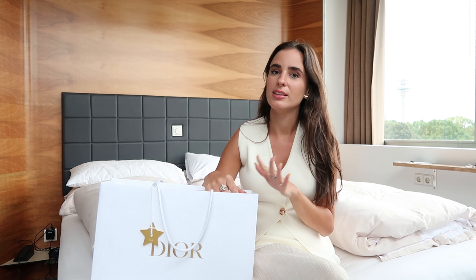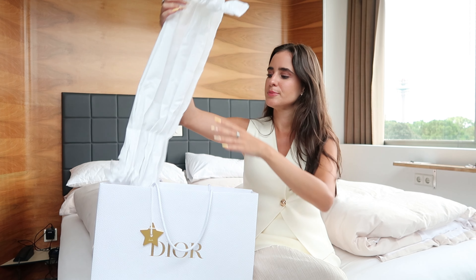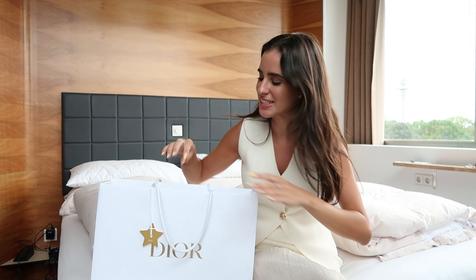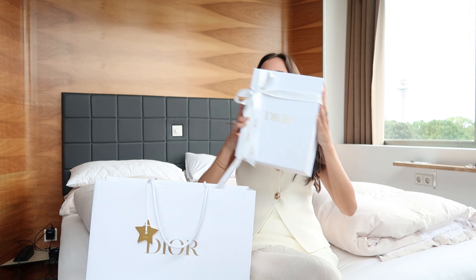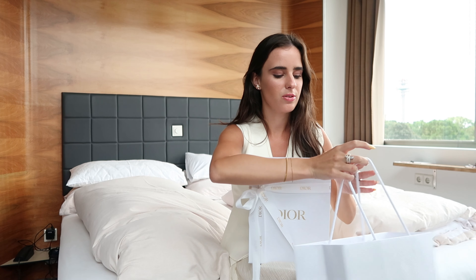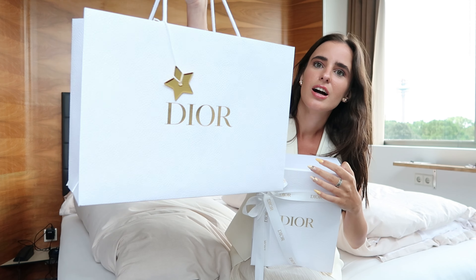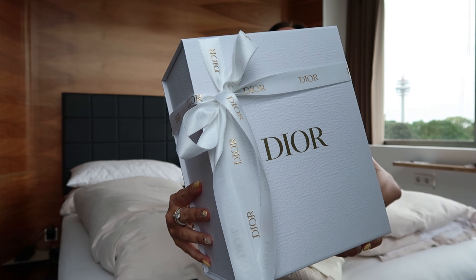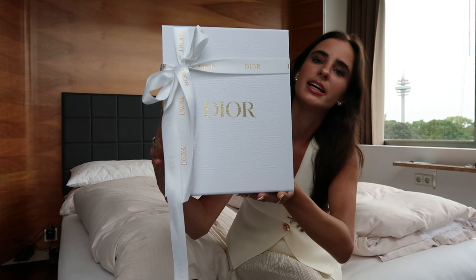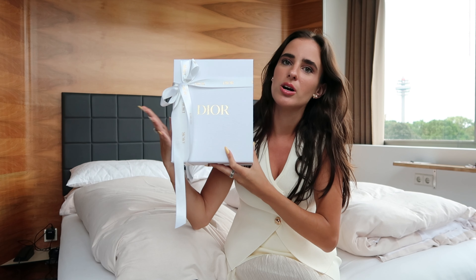Last time I got a bag from Dior was in Monaco like a year and a half ago and I didn't film an unboxing for it, and I thought about it for a while — so this time I really want to make sure I show it to you guys, especially since it's such a cute bag. In case you're on the fence about the Lady Djoy, because that's the one I got, I would recommend you watch this video because I wasn't sure either. I watched some YouTube videos about it just to make sure, and I'll give you guys a first impression and show you what I can fit inside.